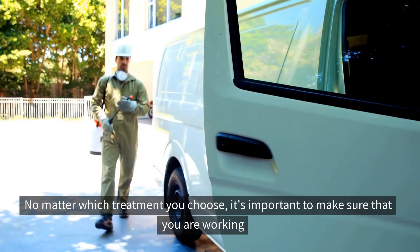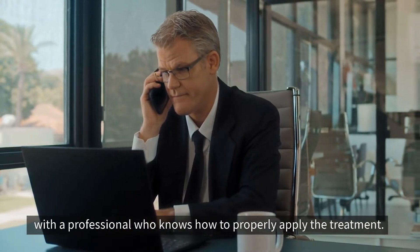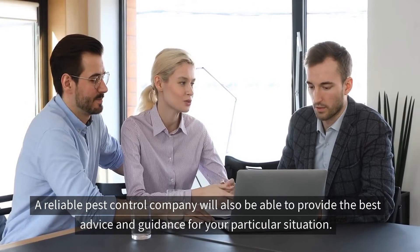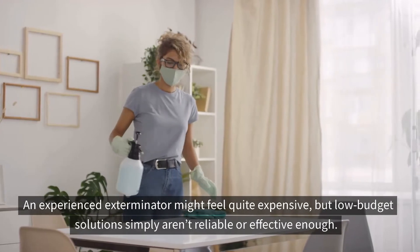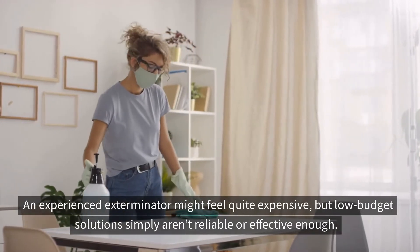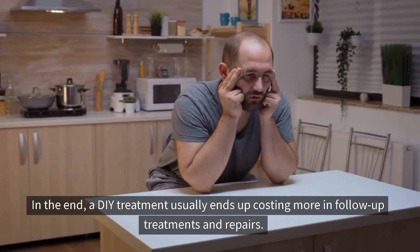No matter which treatment you choose, it's important to make sure that you are working with a professional who knows how to properly apply the treatment. A reliable pest control company will also be able to provide the best advice and guidance for your particular situation. An experienced exterminator may feel quite expensive, but low-budget solutions simply aren't reliable or effective enough. In the end, a DIY treatment usually ends up costing more in follow-up treatments and repairs.